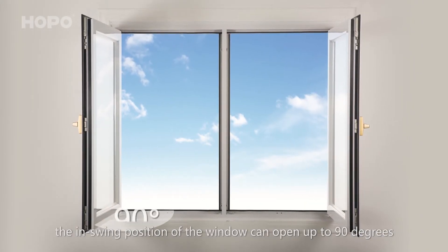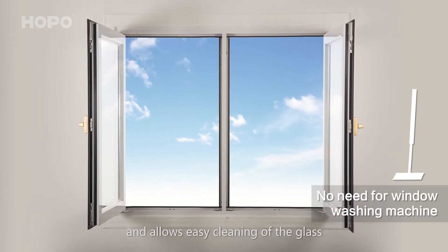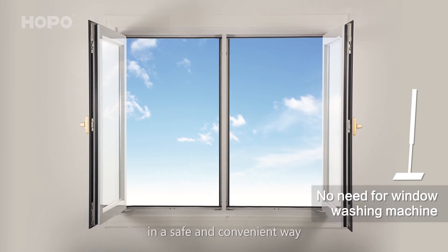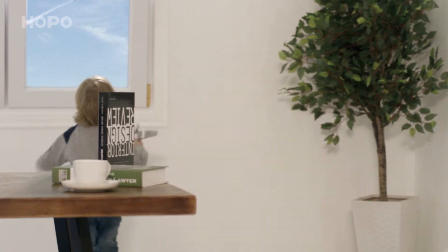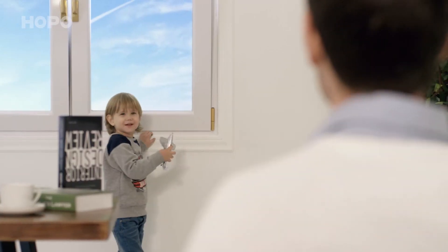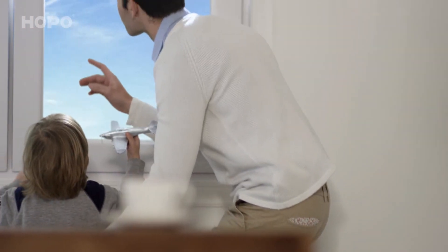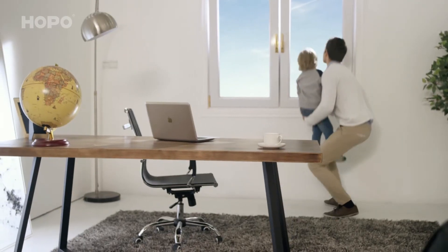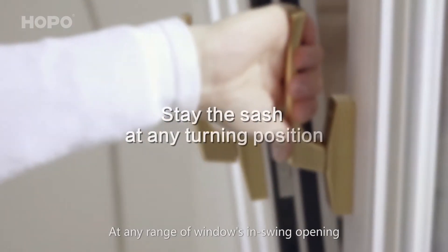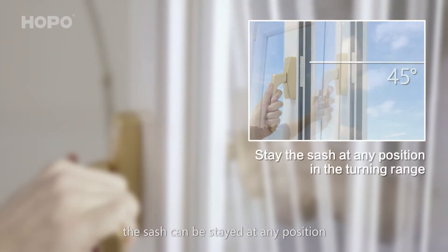When cleaning the outside of the window's glass, the in-swing position allows the window to open up to 90 degrees. This eliminates the need for complicated window washing equipment and allows easy, convenient cleaning of the glass in a safe way. In the in-swing opening mode, the sash can be stayed at any position.